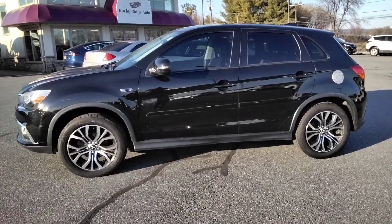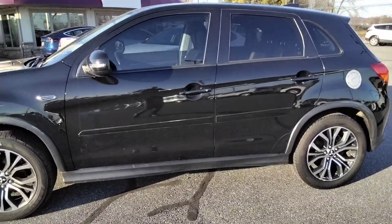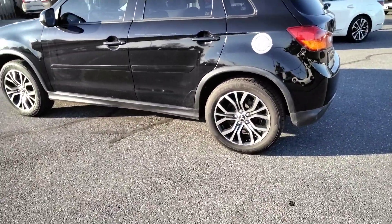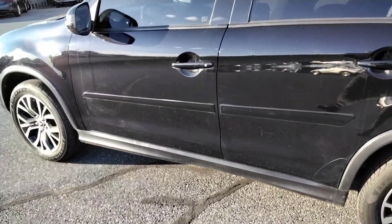Thanks for checking in today at Rocky Ridge Auto. Today I'm showing you our 2017 Mitsubishi Outlander Sport. It's the four-wheel drive — nice, clean, low miles.